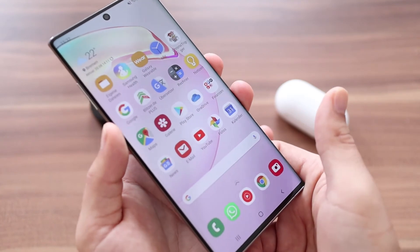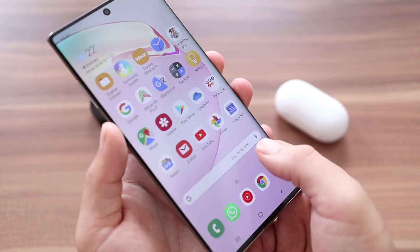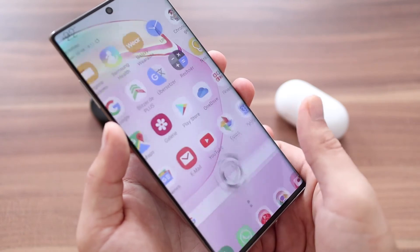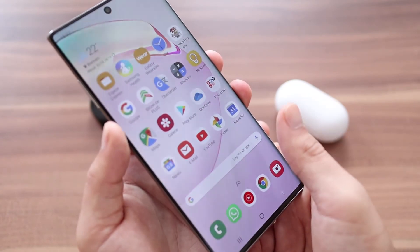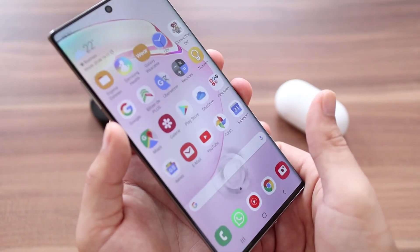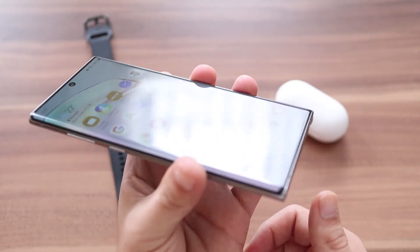In den ersten zwei Tagen hat er mich nicht enttäuscht, aber bis zum Review werde ich das noch weiter beobachten, damit ich Aussagen tätigen kann, die auf den Großteil von euch zutreffen sollten. Was aber auf jeden Fall schon mal eine geile Sache ist, ist der 25 Watt Schnelllade-Adapter, der einen großen Unterschied zu vorher ausmacht.